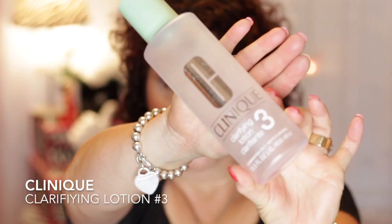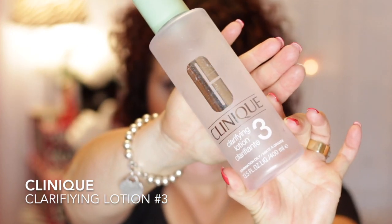First, I have a product from Clinique. This is the Clinique Clarifying Lotion No. 3, and I have used this for years — probably going on 15 years at least. I use this as my toner every day, morning and night. Love it, will repurchase, have repurchased it — won't be without it.